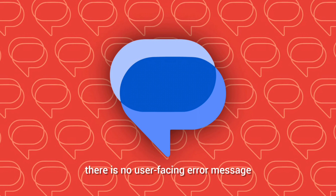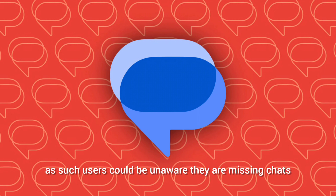Compared to when Google Wallet fails, there is no user-facing error message indicating something went wrong. As such, users could be unaware they are missing chats.